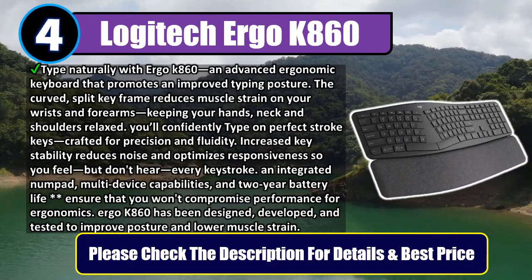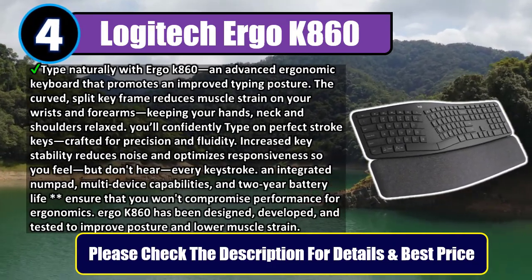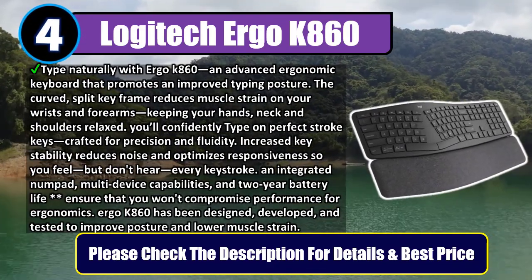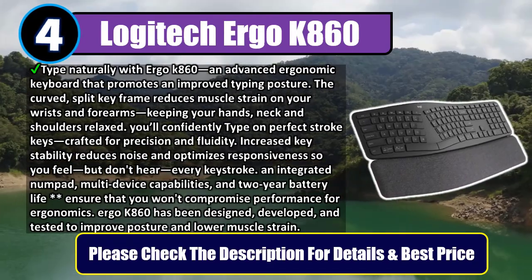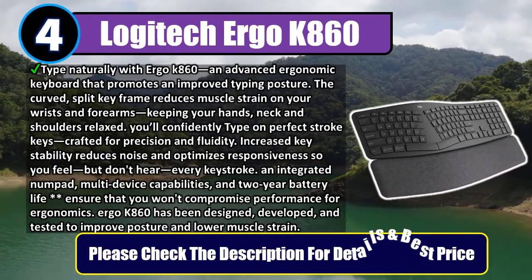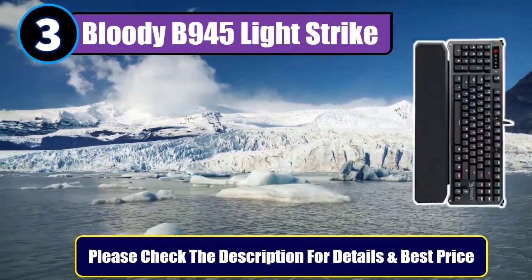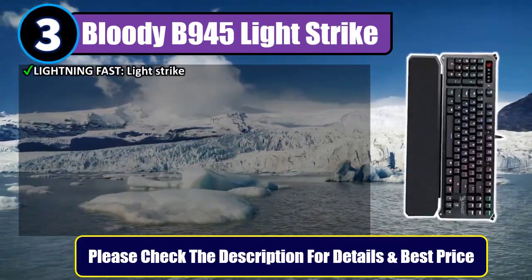The Ergo K860 has been designed, developed, and tested to improve posture and lower muscle strain. Please check the description for details and best price. Number three: Bloody B945 Light Strike. Lightning-fast Light Strike technology gives you a true competitive edge with optical detection for keys that react at light speed.